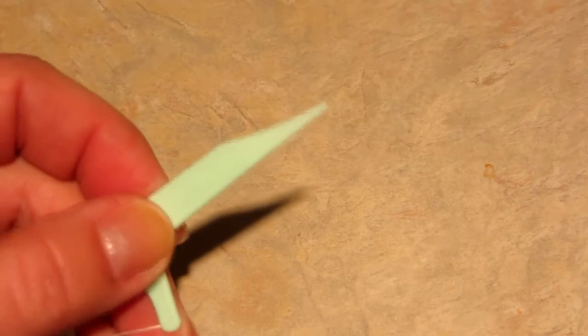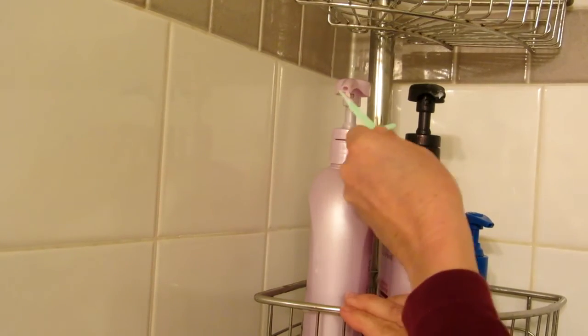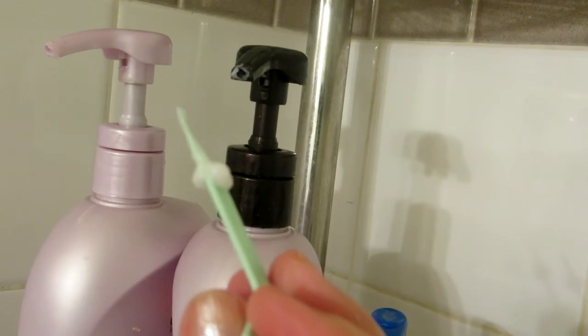You simply take your flosser and poke it into the end of the pump. The shape of it allows it to get way in there and dig out any dried-up cloggy clumps. You can't believe how much you can get out, because your placer can get way down in there, and now your products will come freely from your pump.